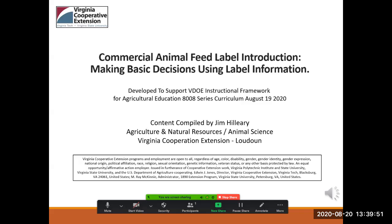This presentation supports the Virginia Department of Education curriculum, Introduction to Animal Systems, the 8008 series developed by the Office of Career, Technical, and Adult Education Services.